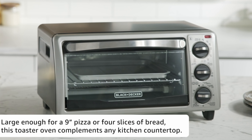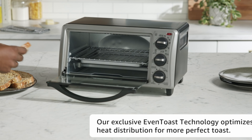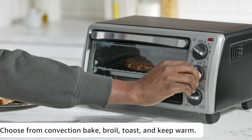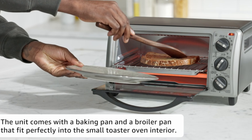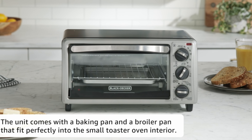Next in line is the Black+Decker 4-Slice Toaster Oven 21313 SBD. Compact yet spacious, it accommodates 9-inch pizzas or 4 slices of bread. This stainless steel oven offers baking, broiling, toasting, and keeping food warm. The 30-minute timer and removable crumb tray make cooking and cleaning a breeze.